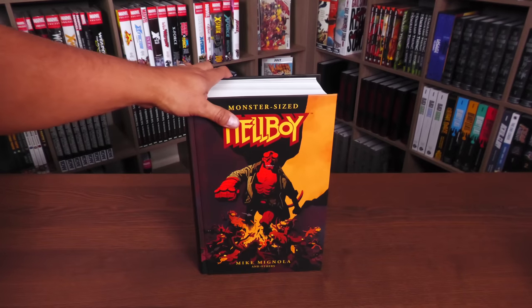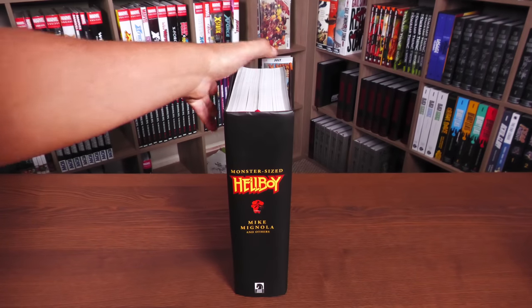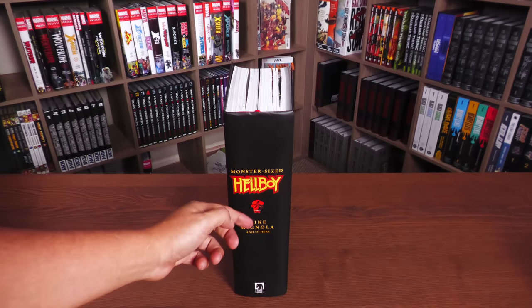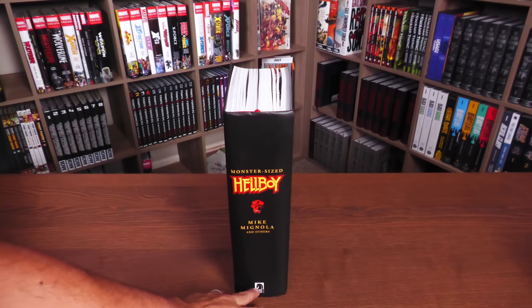We'll do a size comparison here in a second. Mike Mignola and others, because he's not alone. Monster Size Hellboy — and there he is himself. Hellboy, just his face, and Mike Mignola and others, and the Dark Horse logo.